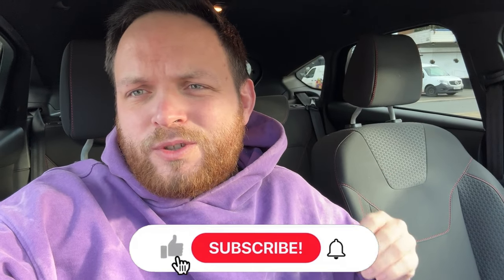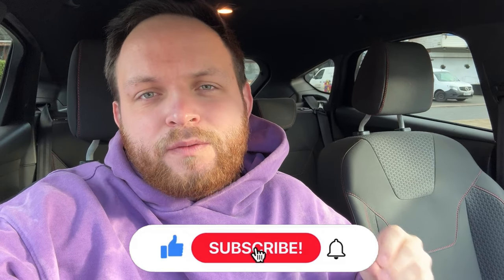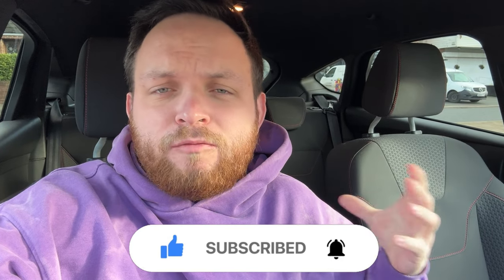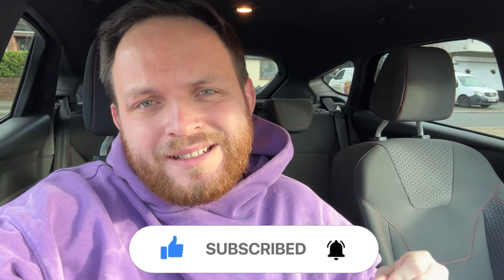Welcome back ladies and gentlemen to another day in the life of a UK eBay reseller. My name is Kieran, I run Rummage Around. I'm a full-time eBay and Amazon reseller — follow this channel for reselling journeys like today.